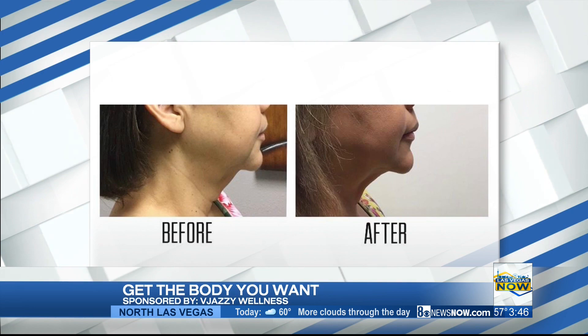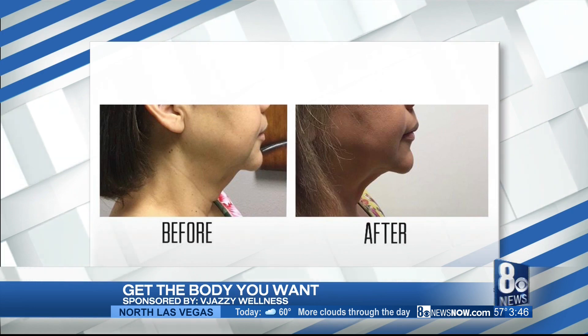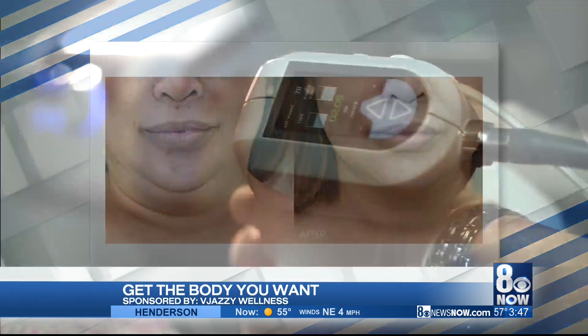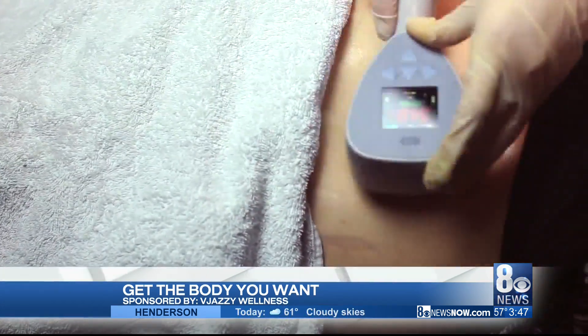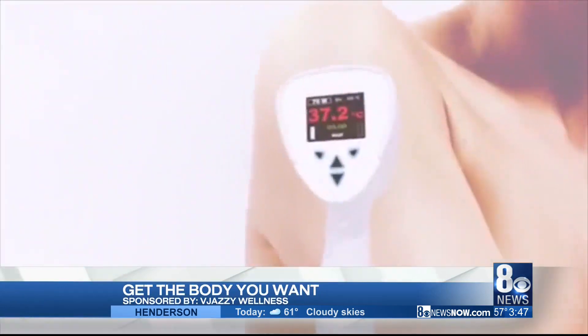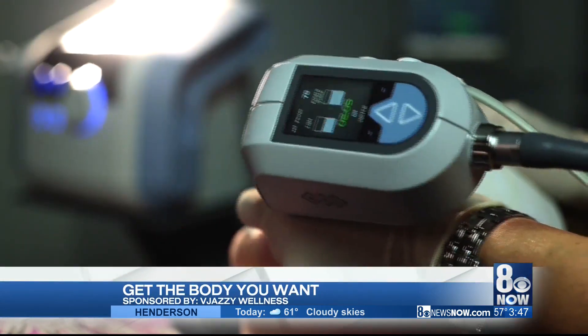So let's talk about how it works. This device is a radiofrequency device. The radiofrequency just warms up the skin and using the applicator, it tightens it up. Usually you need about six treatments. It's non-invasive, it is FDA approved, and it's not painful at all. You just feel slight heat on the skin and you'll see results instantly.